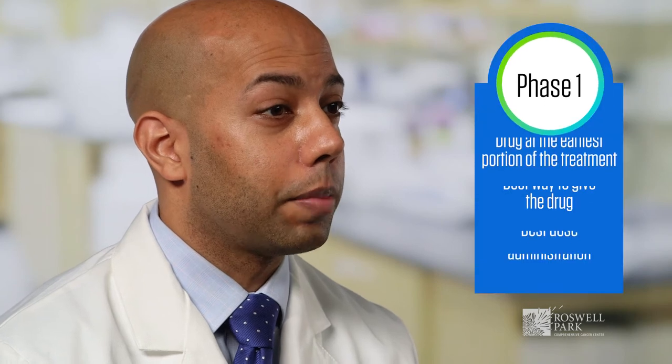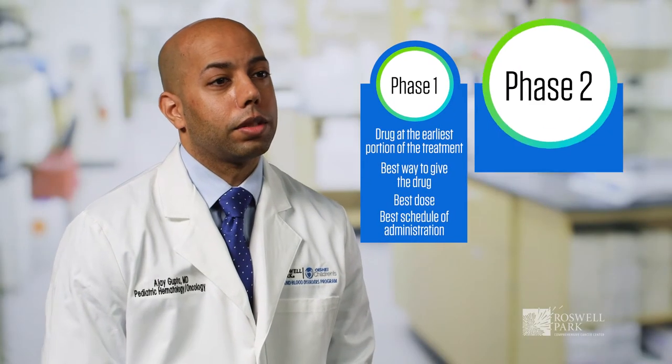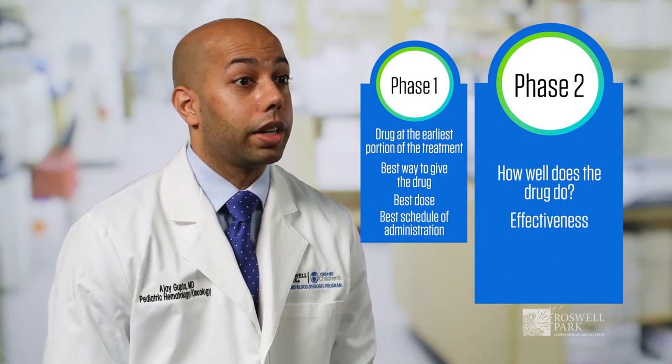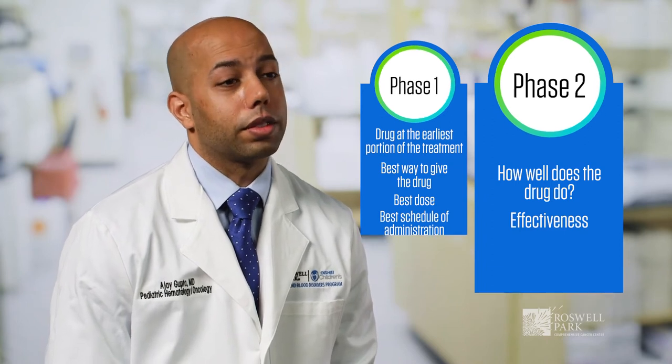Phase one is studying the best dose of the drug. The next step is phase two, where we're looking at whether or not this drug is good for treating cancer — is it efficacious at treating your type of cancer. This will be slightly larger, maybe 50 to 100 folks in this type of trial.